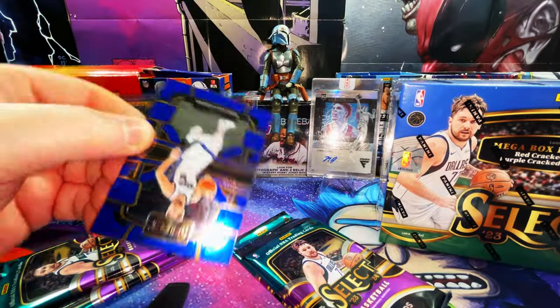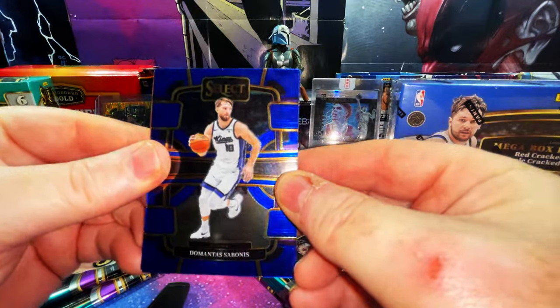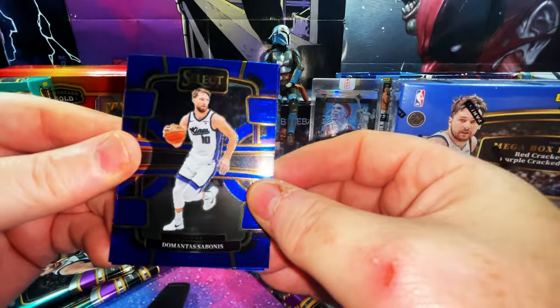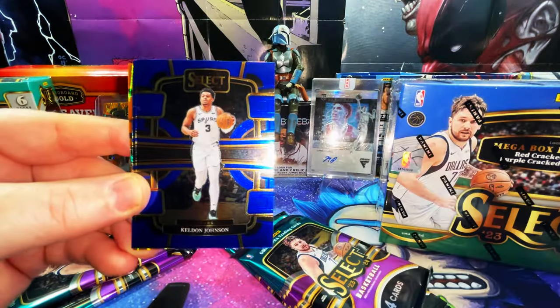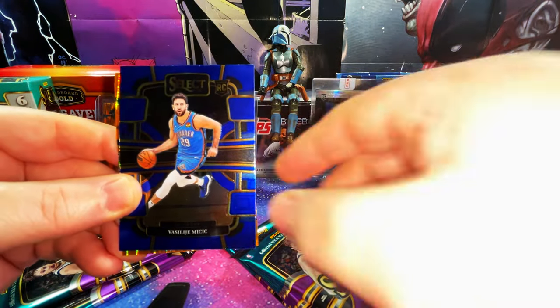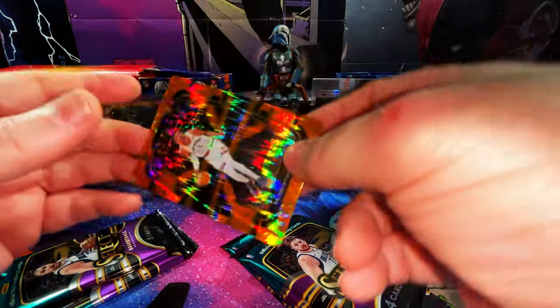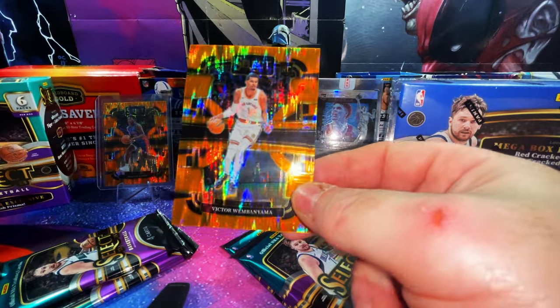These are nice cards but I don't really like the way they look — I know they're always blue and beige but it kind of looks flat to me, color-wise. We have a Sabonis, Keldon Johnson second year, a Mitch rookie card base, and our flash prism is a Victor Wembanyama — let's go!